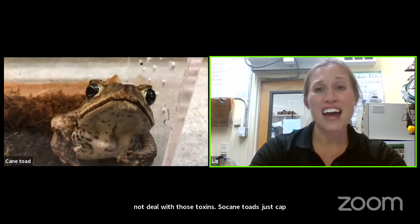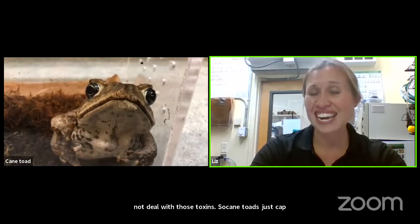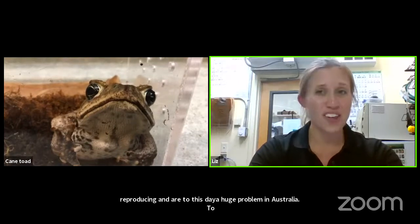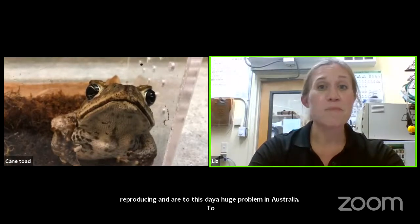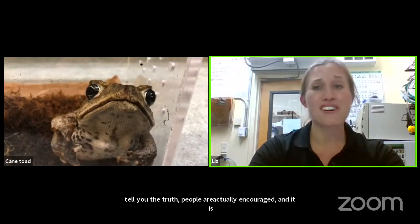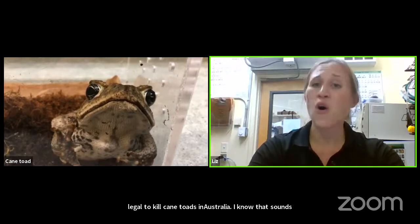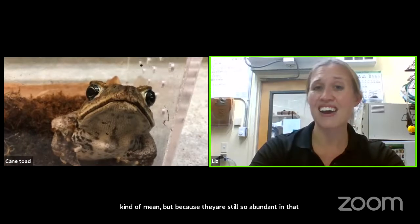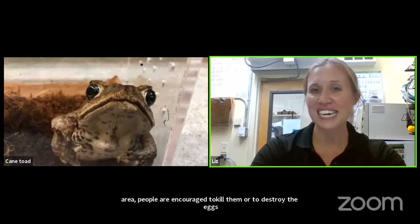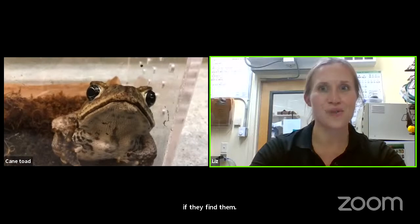Cane toads kept reproducing and are still to this day a huge problem in Australia. People are actually encouraged and it is legal to kill cane toads in Australia, because they are still so abundant. People are encouraged to kill them or destroy their eggs if found. It's just a really good example of how it's typically not a good idea to introduce a species to an area.